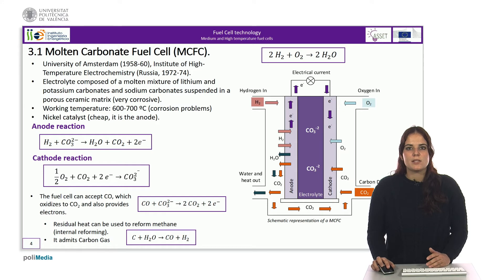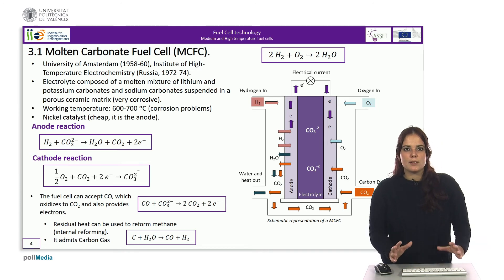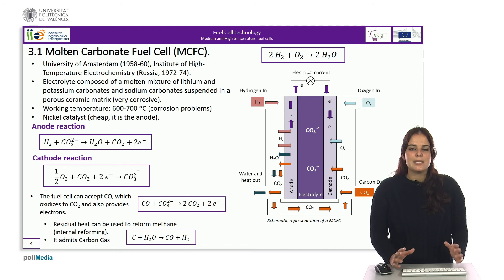It is important to mention that in molten carbonate fuel cells, apart from the losses common to all other fuel cells, Nernst losses are added. These losses are related to the difference in gas concentration at both electrodes. At the anode there is hydrogen, water, and CO2; at the cathode, oxygen and CO2. It is important that the concentration of all gases is balanced.